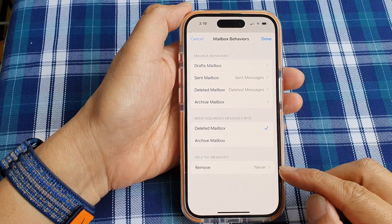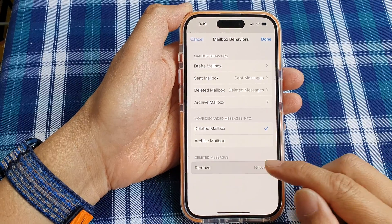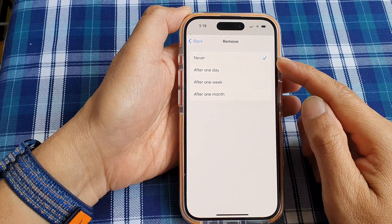How to automatically remove iCloud mail deleted messages after one day, one week, one month, or never on the iPhone 15 series.